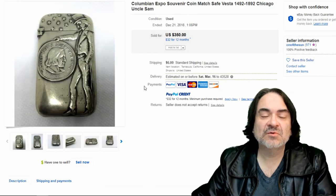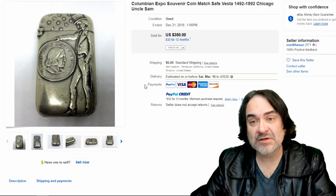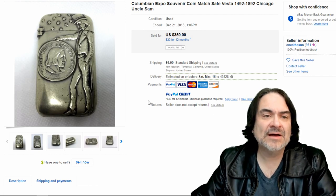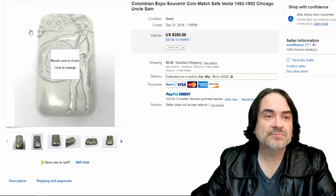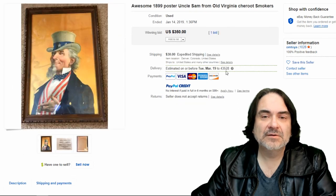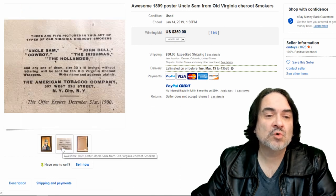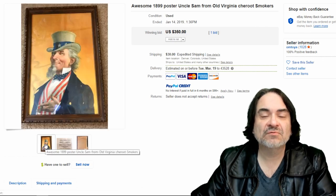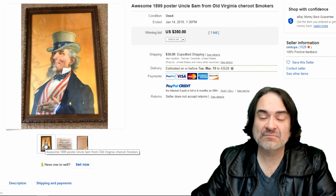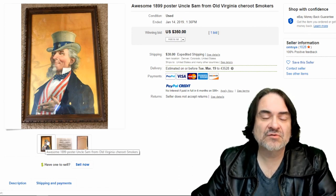Here's a Columbian Exposition item from the World's Fair from 1892 to 1893. These do show up; I have seen this one in person. $350. Now, this is a match safe — $350 on this. Next item here is another poster. This is a Share Root Smokers — it's a Victorian-era advertising piece basically. It's in a junky frame; I wouldn't worry about the frame, whoever buys it is going to reframe it. $350 is what this one went for. I would have put it up for more, probably in the $750 range.